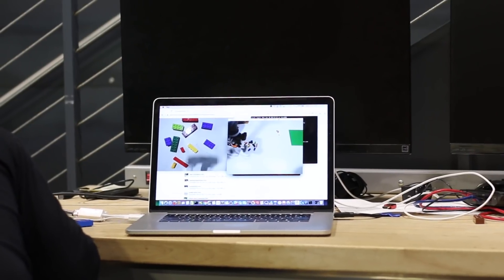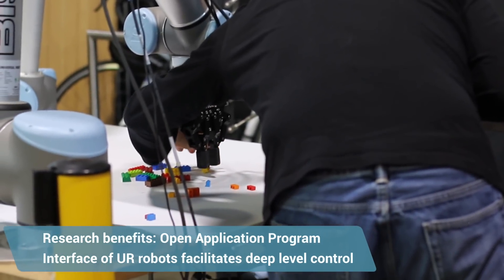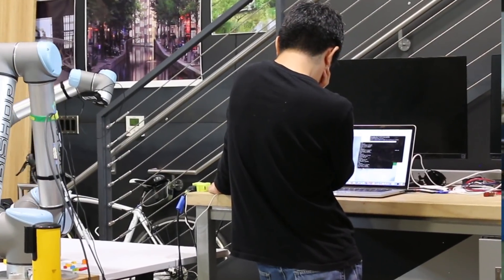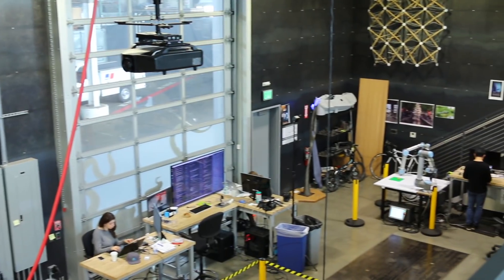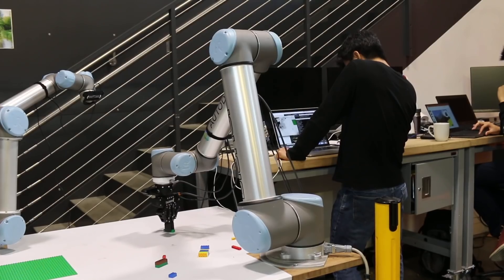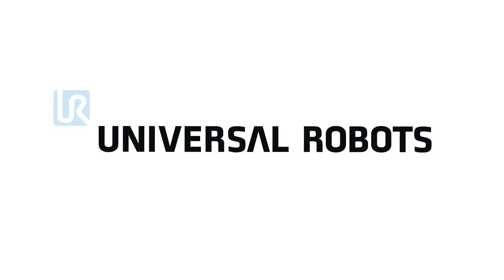We chose Universal Robots for a couple of reasons. First, it's an industrial-grade robot. Second, the API is very open and accessible — we're able to get pretty low-level in controlling the UR robots, which was vital for our needs. And it was really nice that it's human-safe. I could literally connect the robot to my laptop, work next to it, and quickly iterate through our experiments, which was very important for making progress in this project.